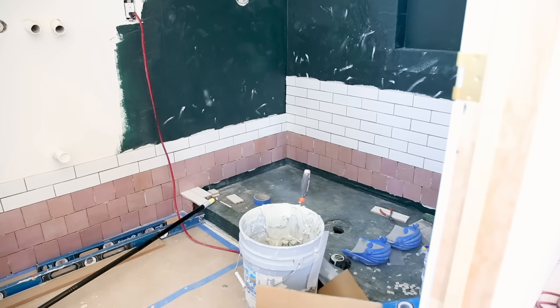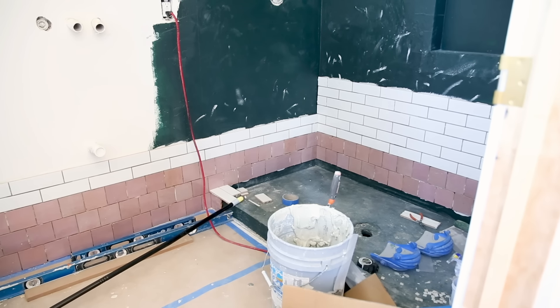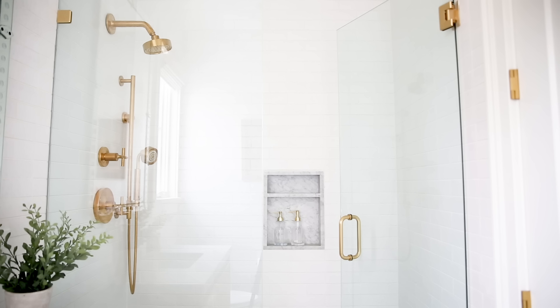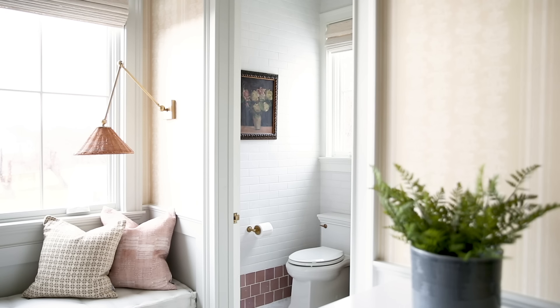In Ren's bathroom she loves white and gold, she told me, so we kept it light. Then to keep it fun and girly for our little girl, I did this kind of rosy pink border around the base of the room.